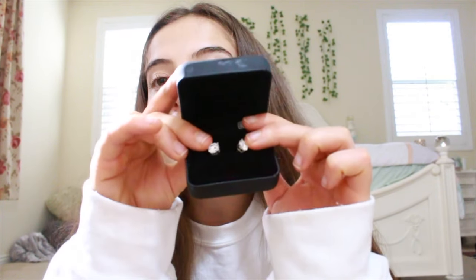These are the last pair of earrings I got. I got them from my dad. They are so beautiful. Oh, the back just fell off, but they are super cute. I found it. I love these diamond earrings — they look so bougie.